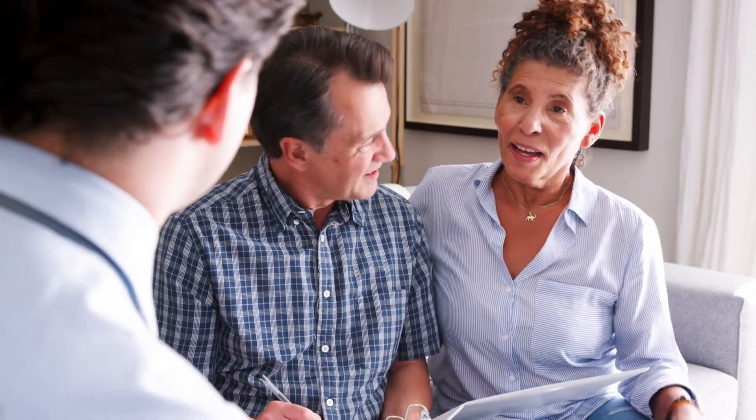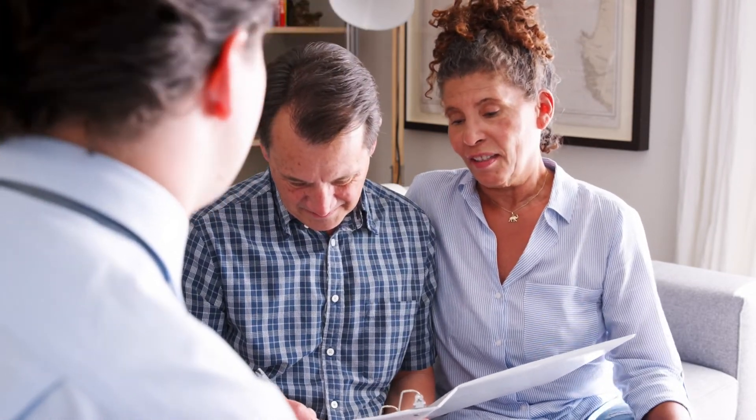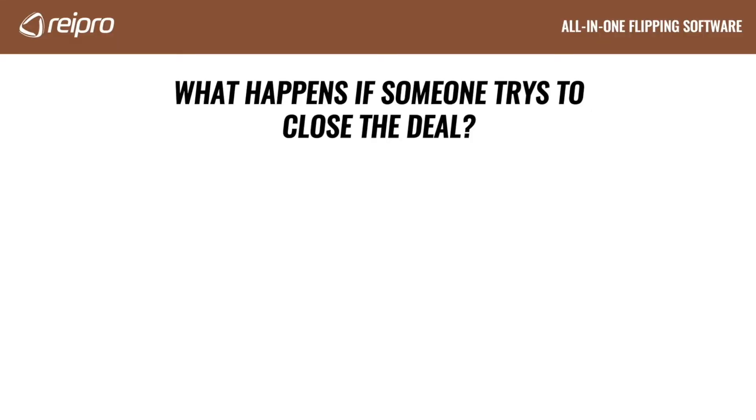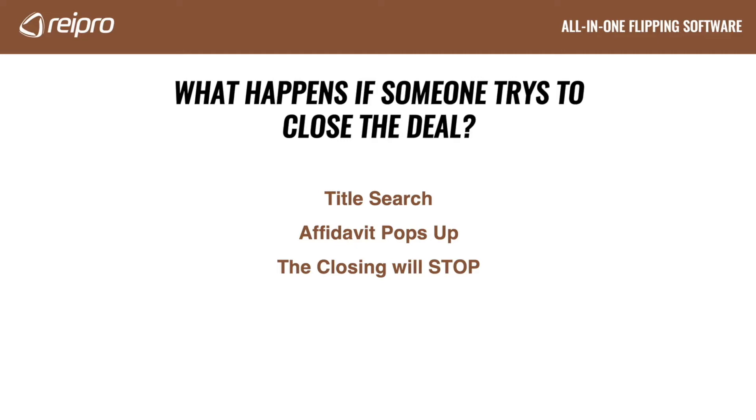Now what happens if the seller tries to close this deal with someone who went around your back and signed another agreement? Well, even if the seller did sign with somebody else, they're going to have to go to closing. When a seller and buyer submit their contracts to the title company or closing attorney, the first thing they will do is a title search. And when they do this, guess what's going to pop up? The affidavit pops up, which shows previous interest in the property. So this affidavit has to be released in order to continue the closing — and the only person that can release it is you.